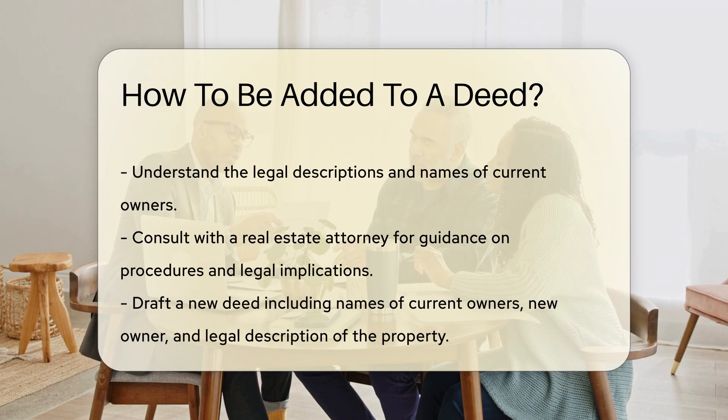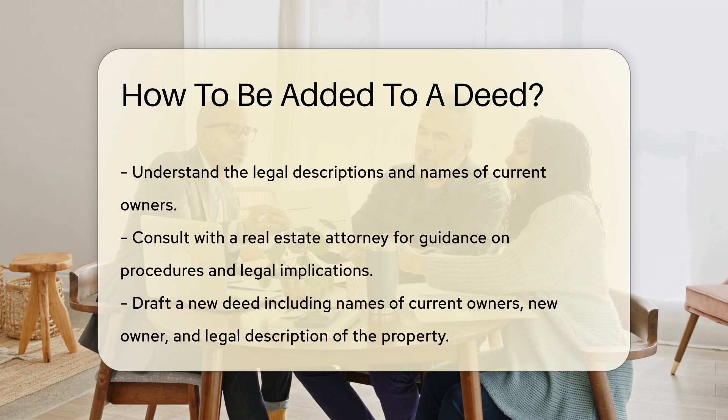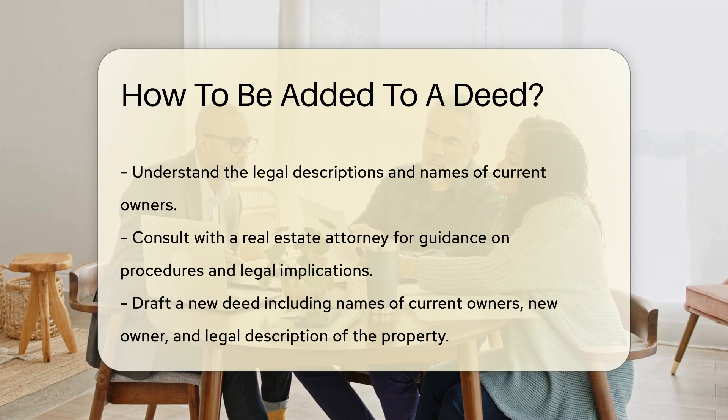Next, consult with a real estate attorney. They can provide guidance on the correct procedures and any potential legal implications.